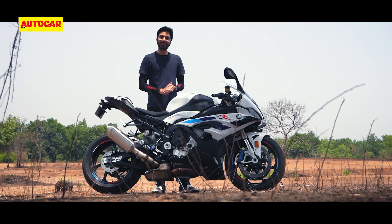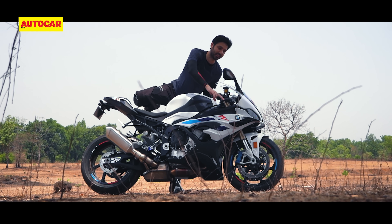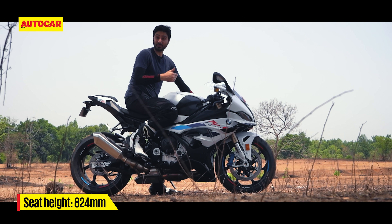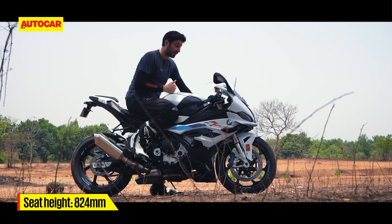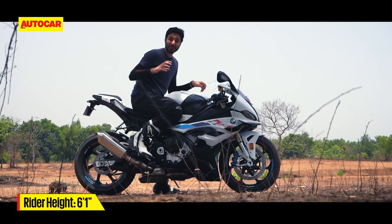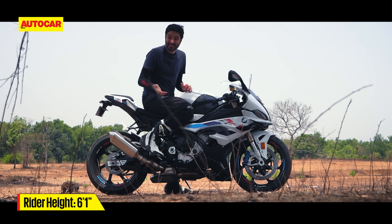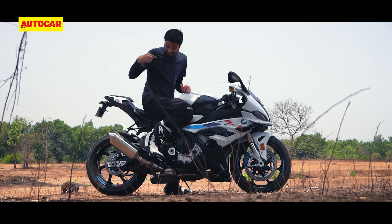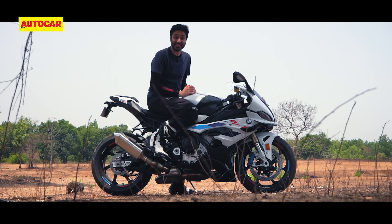What I love about the S1000RR is the riding position. Of all the superbikes currently on sale in India today, this is by far the most roomy and comfortable. Now don't get me wrong, this is still a proper superbike riding position and it makes you feel like a crushed up ball of paper. But compared to the Panigale, this is a little kinder, and compared to the Kawasaki ZX10RR, this foot position is a lot nicer.